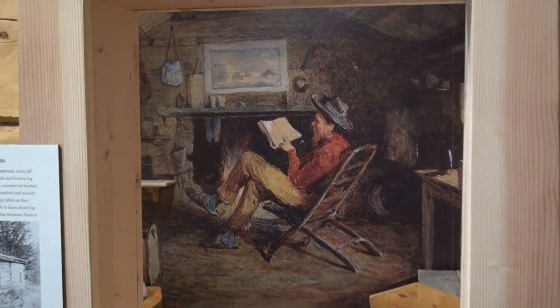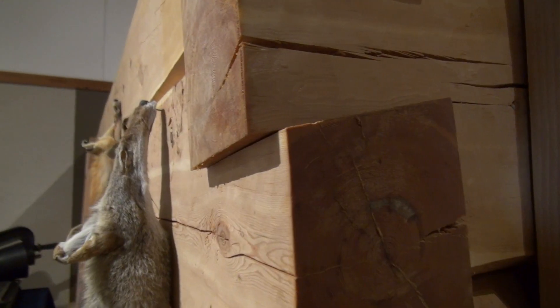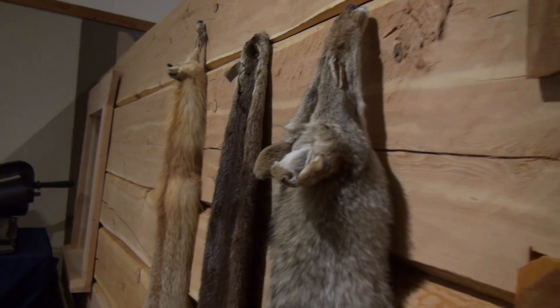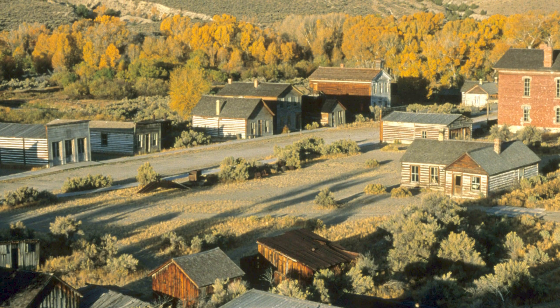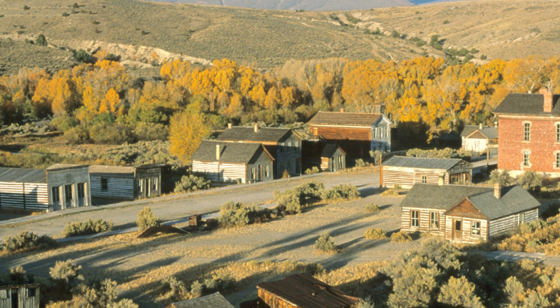Mary and her family lived in a log cabin like this one, but miners needed so much wood for cabins, for sluice boxes, and to burn for warmth and cooking, that within a few years there were no more trees, and the land, once green and beautiful, was violently disrupted.